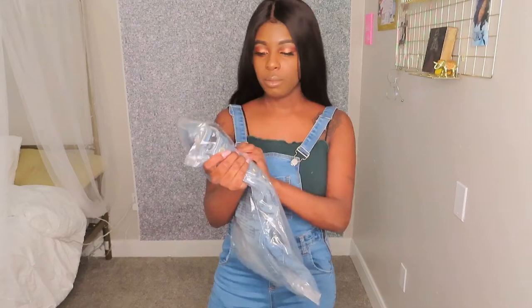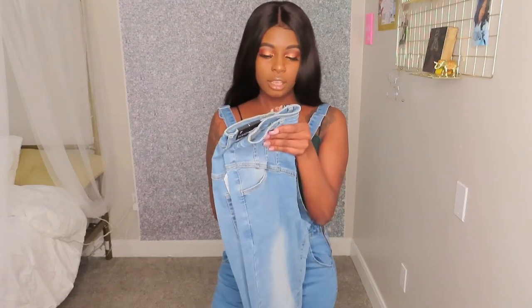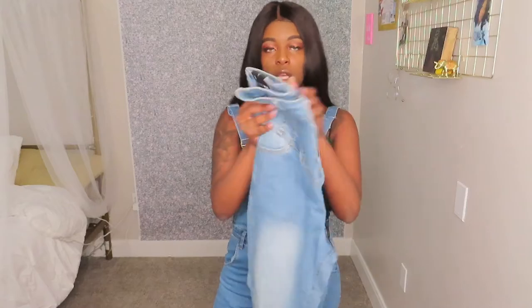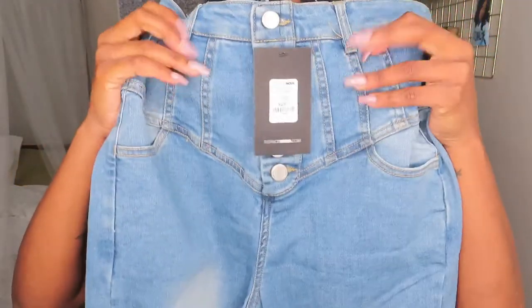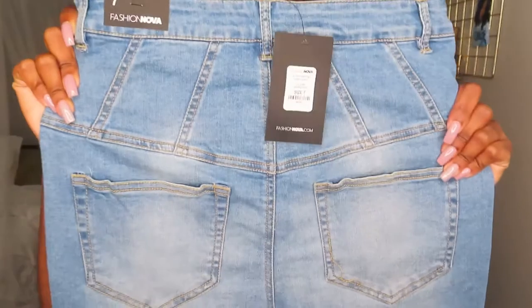I'm going to open my next pair of blue jeans. These are a size seven — they're called 'So It Goes High Rise Jeans.' I didn't really like these at first but I was like, okay, we're just going to try it out because I couldn't find more jeans that I liked and I really needed some. Let me give y'all a close-up look of them before I try them on.